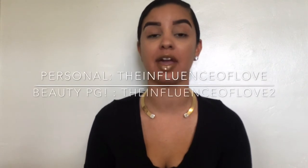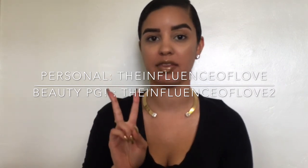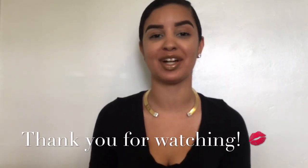Thank you so much for tuning in to my second video. You guys will keep seeing more lip products from me — lip products are really what I'm most passionate about, what I love and collect the most. Feel free to subscribe to my channel and thank you to everyone who's already subscribed and shown so much love. Feel free to connect with me on social media — you can follow me on Snapchat and Instagram at The Influence of Love. I also started a beauty page for everything makeup related — The Influence of Love 2. Until next time!